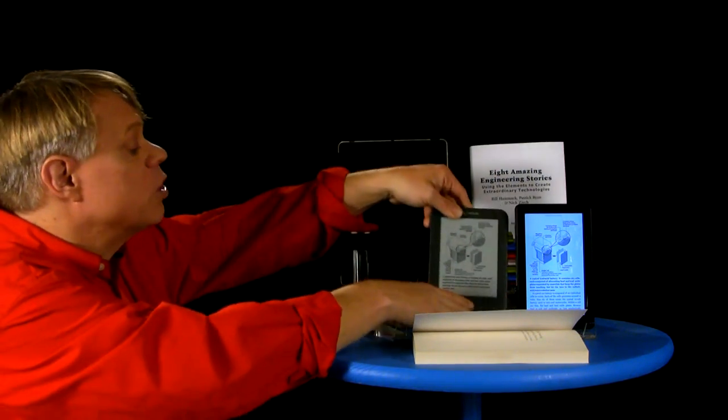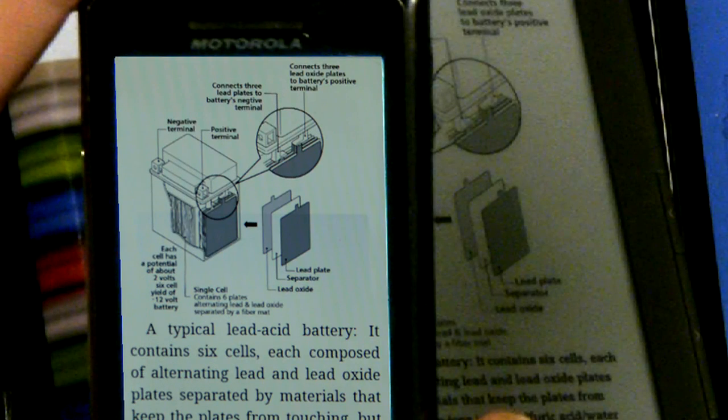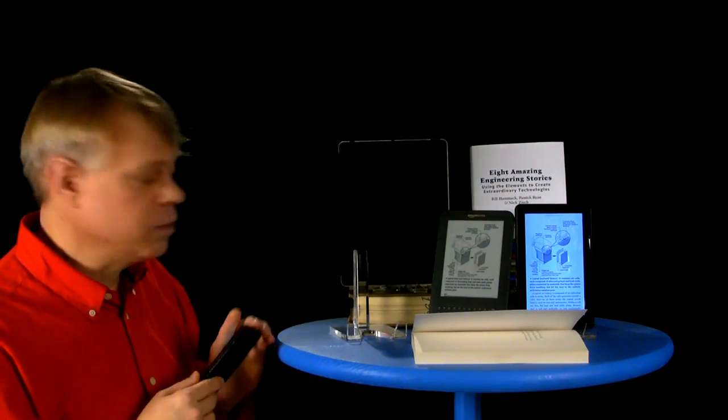In fact, let me show it to you on my Android. I don't know if this is the ideal way to read the book, but still you can understand the drawings and its labels. Now let me tell you about what's in the book.